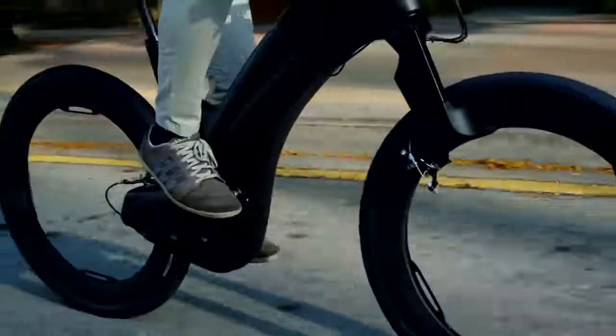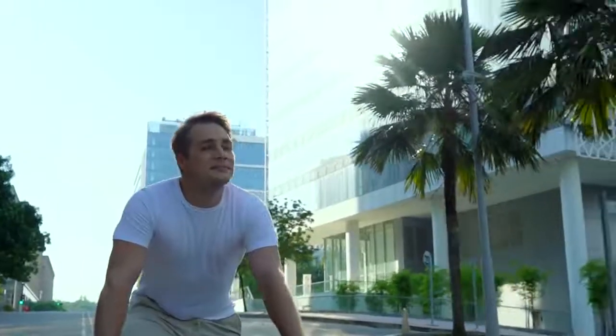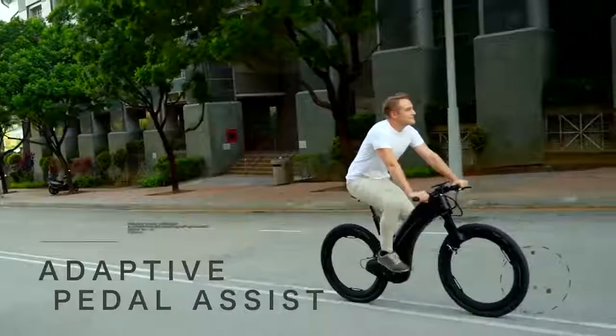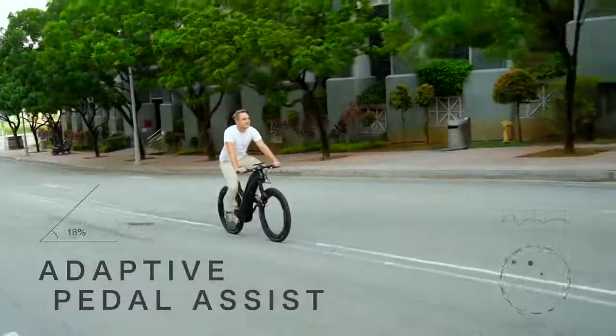Feel the need for speed? Simply rev the throttle and watch the world slow down. REVO's powerful electric drivetrain will get you around in no time. Or, if you prefer, use the incredibly clever pedal assist that adapts to road gradient and provides you with a gentle boost that feels so natural.